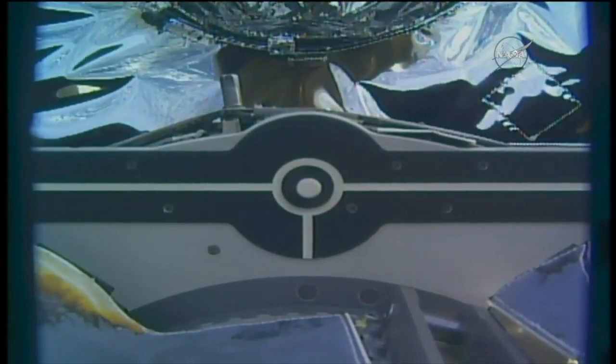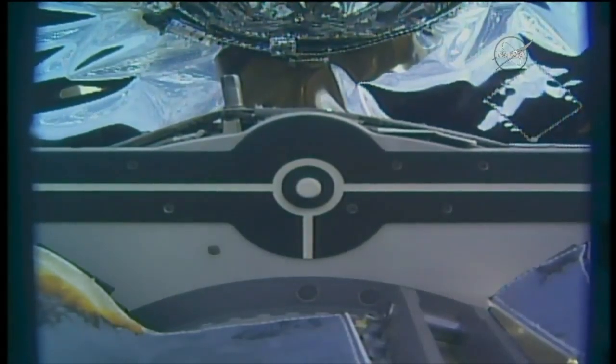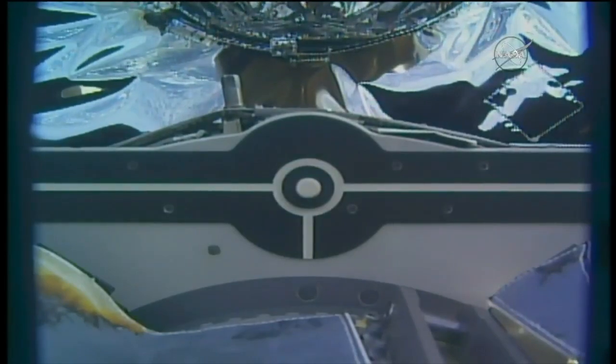And with that we have capture at 4:26 a.m. Central Time, as the station and Cygnus fly 264 statute miles over the southern Indian Ocean.